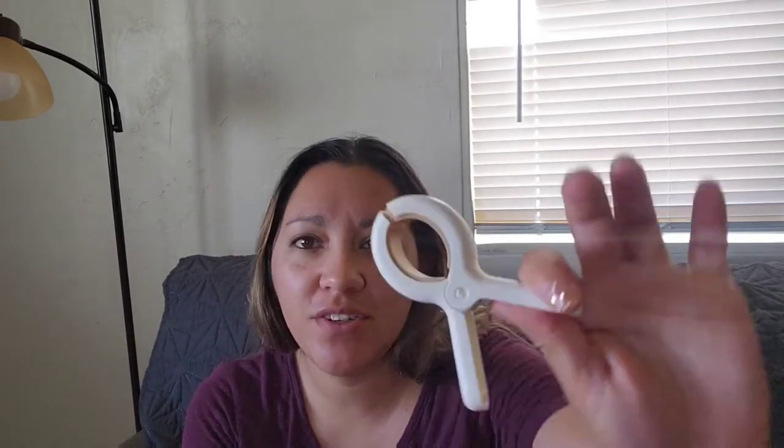I had the blinds open but it was bringing in too much light. My cat keeps getting in the way, and this is a rental so I'm going to have to replace all these blinds before I move out. I received two kits from them.